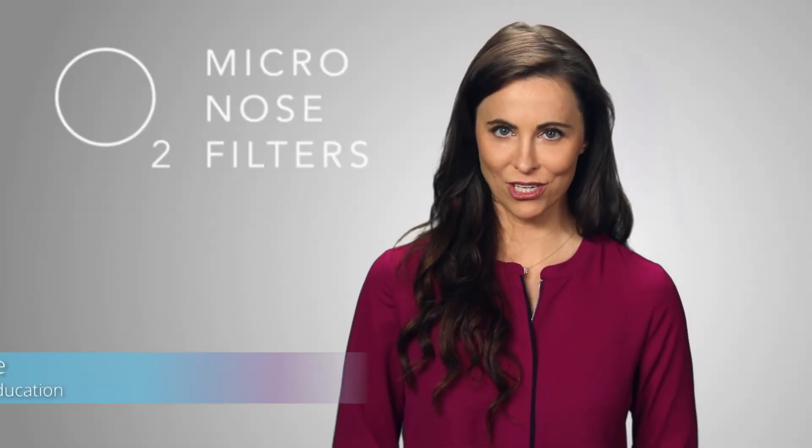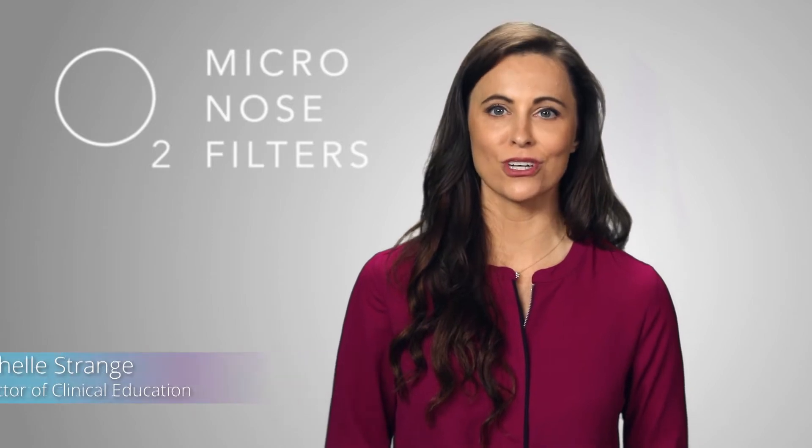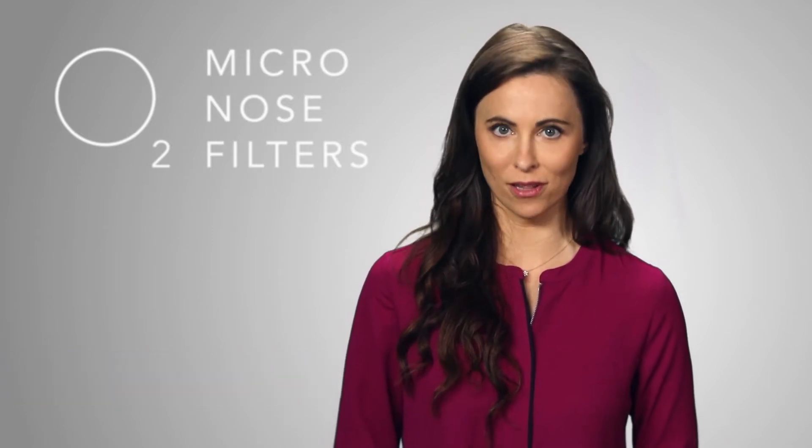O2 nose filters provide more than just a physical barrier. They are designed with 3M's patented filter technology that creates an electric charge on the filter filaments.